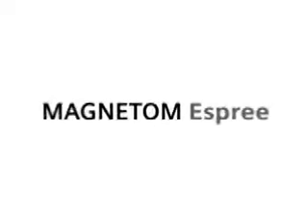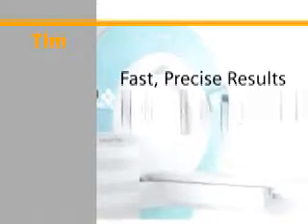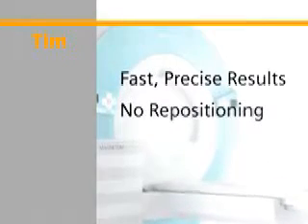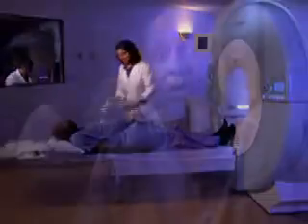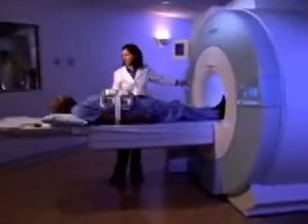What's more, Magnetom Esprit has the power of TIM — Siemens' exclusive Total Imaging Matrix technology — which means faster, more precise results, no patient repositioning, and shorter exam times. Comfort to me means a quick exam, one where I don't have to hold my breath too long or get repositioned a lot. That's an easy exam.